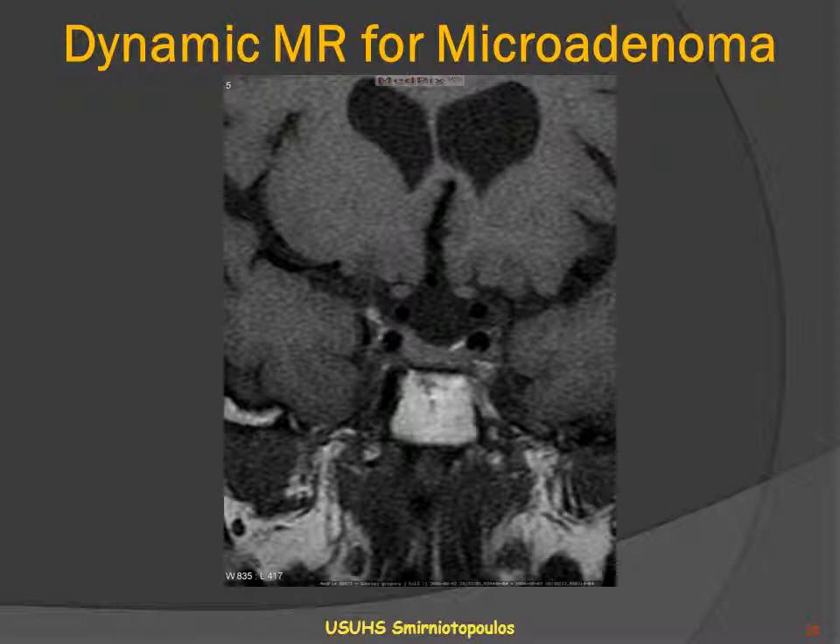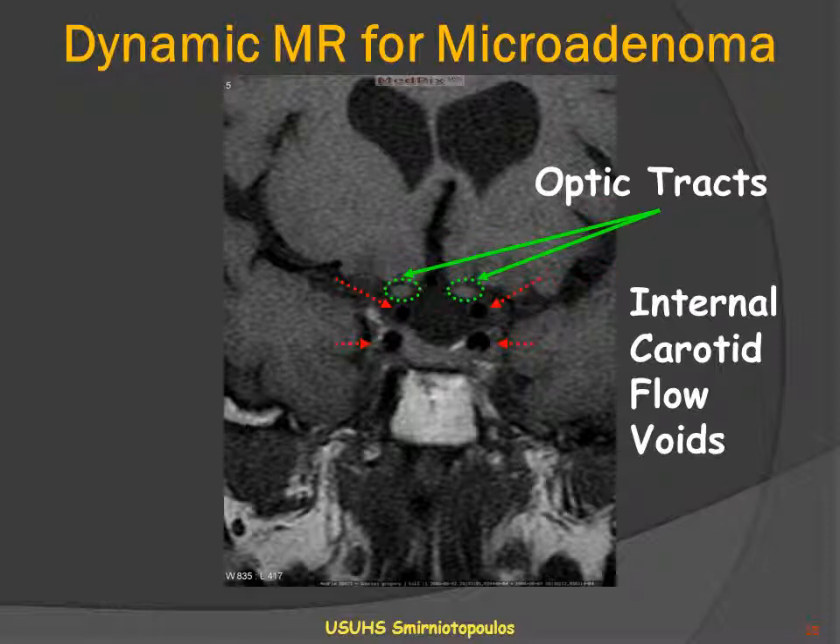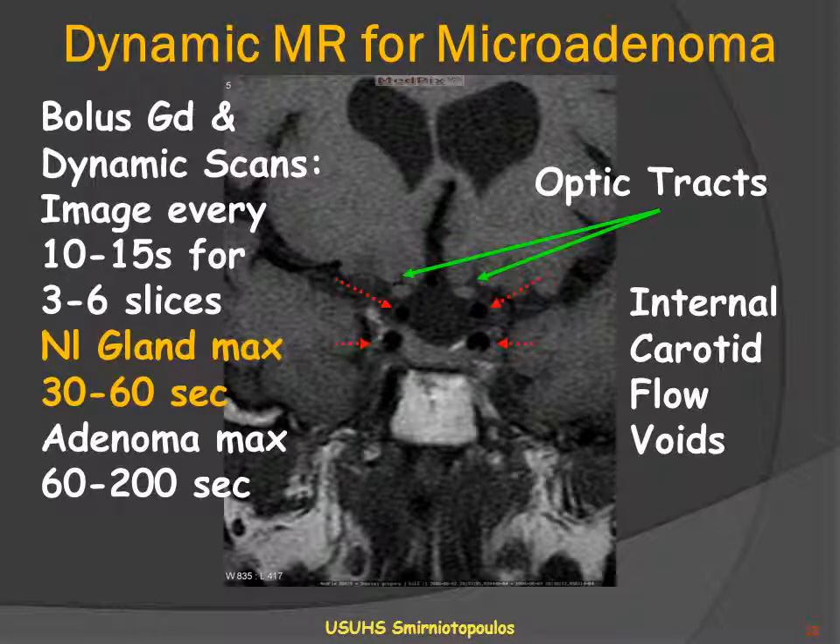When looking for a microadenoma, we perform dynamic MR imaging. On the coronal non-contrast scan we can see flow voids from the internal carotid artery and the optic tracts in the suprasellar cistern. A bolus of gadolinium is injected and the patient is imaged every 10 to 15 seconds for 3 to 6 slices. The normal pituitary gland reaches maximum enhancement intensity 30 to 60 seconds after contrast infusion. A pituitary adenoma, however, typically enhances later and also has delayed washout.